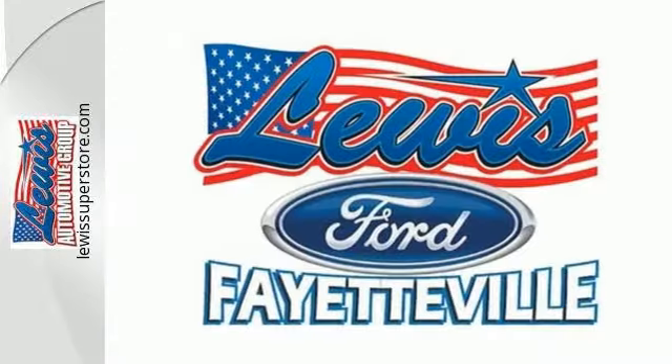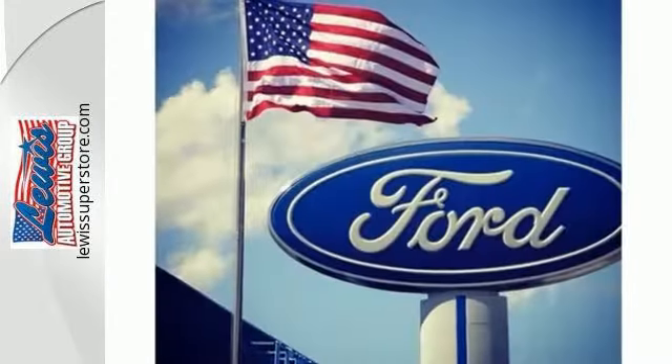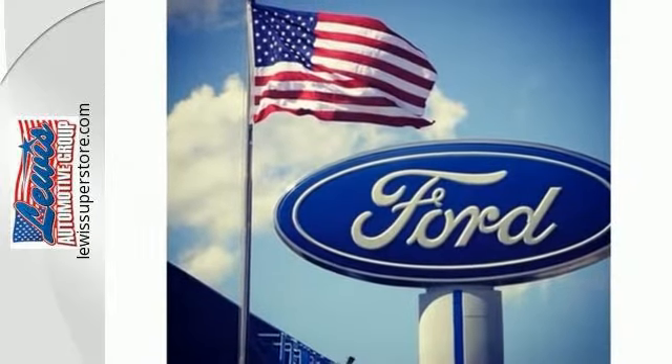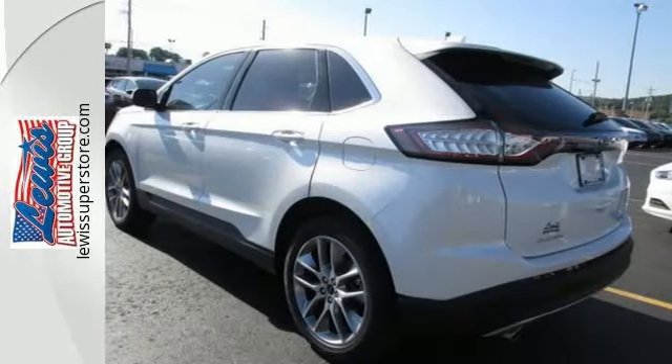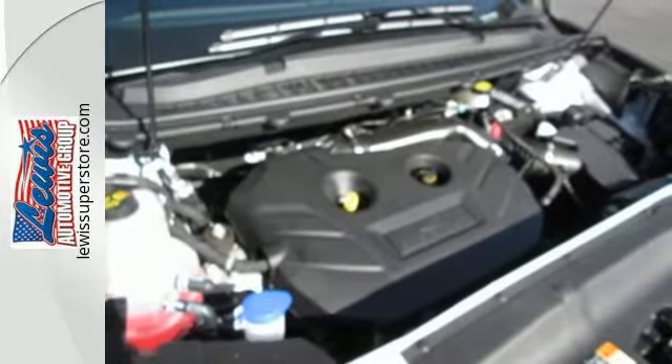The split, fold flat seats and rear cargo management system provide the clever space you need. While advanced track with roll stability control, LED tail lamps, a rear view camera and the safety canopy and personal safety systems protect those who ride with you.